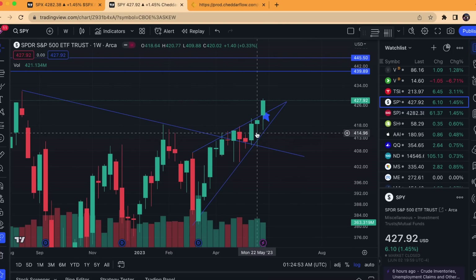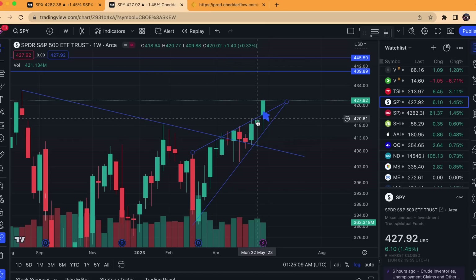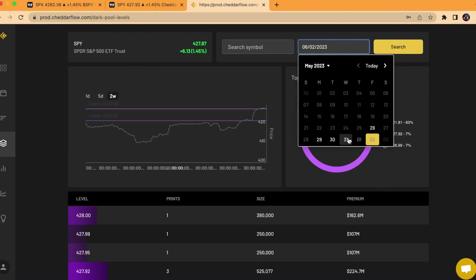My assumption is that those prints were sells, especially because of how extended we were, mostly from this March time period. It seems very unlikely that institutions were buying up around that 417 to 420 level. But as it seems right now, we did have a weekly close above, so if we're able to stay well above, then I admit that I was completely wrong about there being a lot of sell pressure from back here.